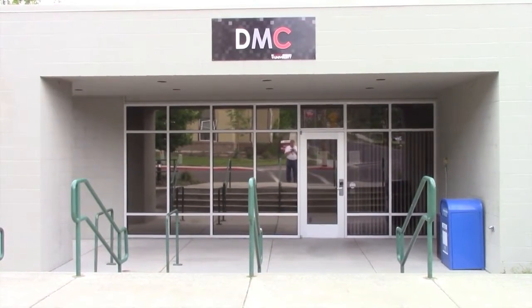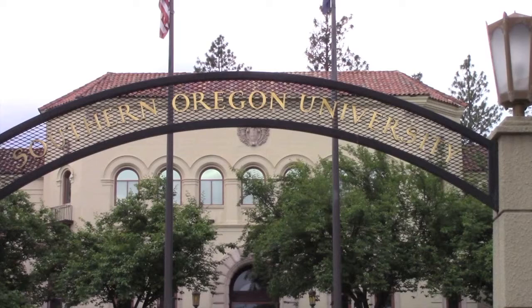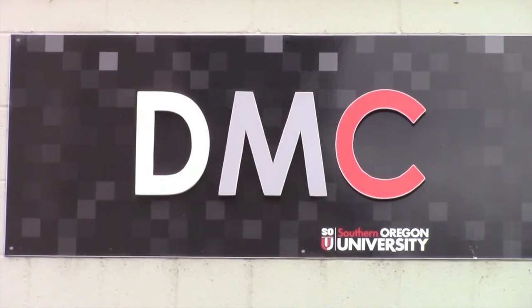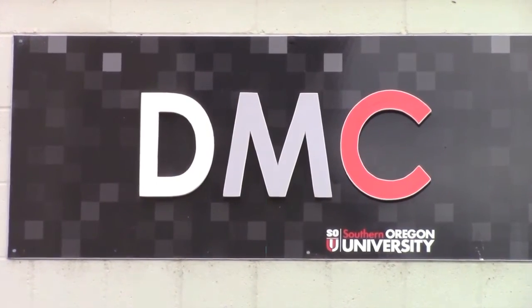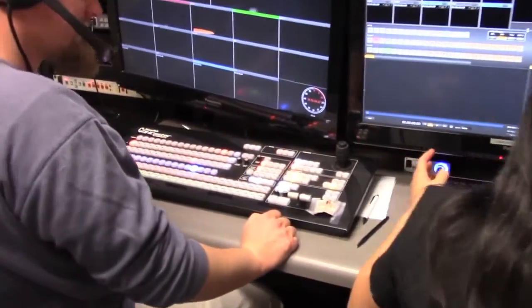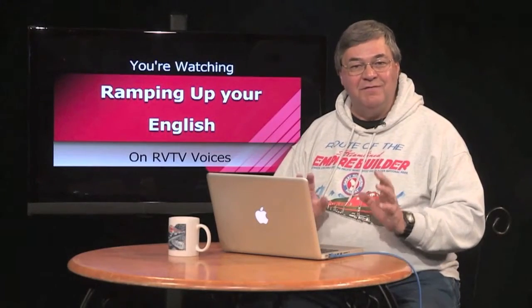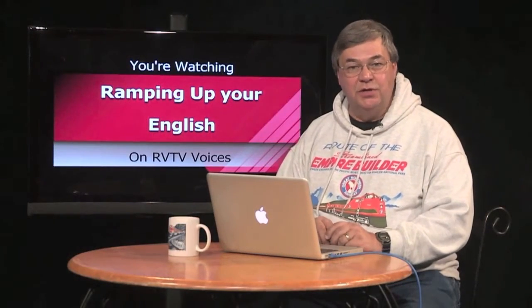From the Digital Media Center on the campus of Southern Oregon University in Ashland, Oregon, this is Ramping Up Your English, an educational program for intermediate level English language learners. Here's your host for Ramping Up Your English, John Letts.